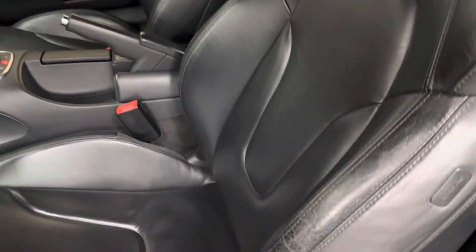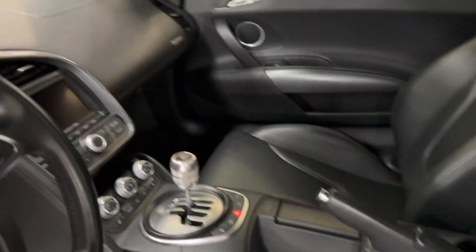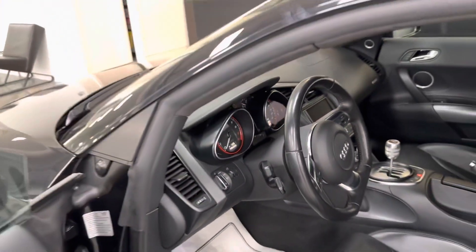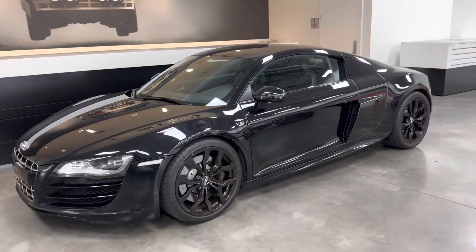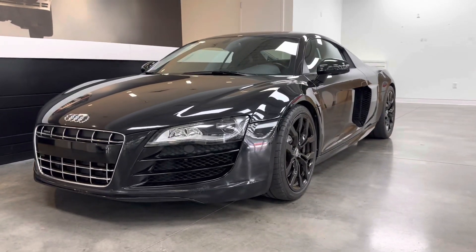A little bit of wear on the edge of the seats here, as again we would kind of expect. Interior beyond that is in great shape too. If you have any questions let me know, but I'll go have a chat real quick as well. Thanks so much.